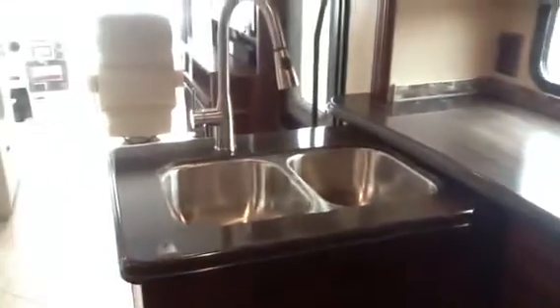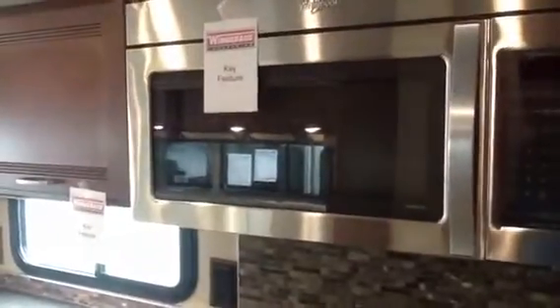There's also a fantastic fan in that bathroom. Coming forward we can see the inverter controls — this one has a 2,000-watt inverter — along with Corian countertops, a large residential style sink, and a Whirlpool residential microwave convection oven.